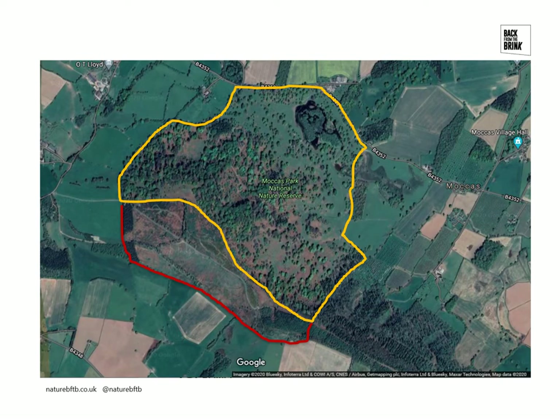Over the boundary to the southwest we have Mockers Hillwood, bounded by the red line. This is a site owned by the Woodland Trust but managed by the same Natural England team that manages Mockers Park.